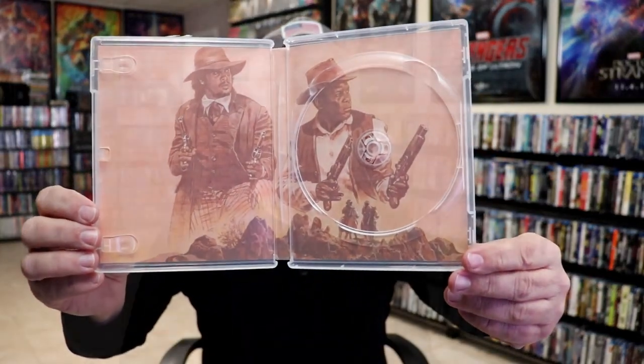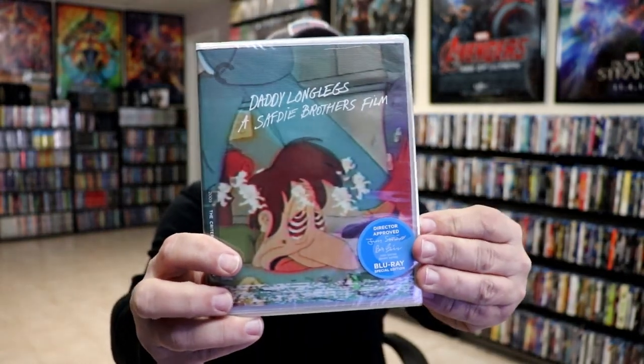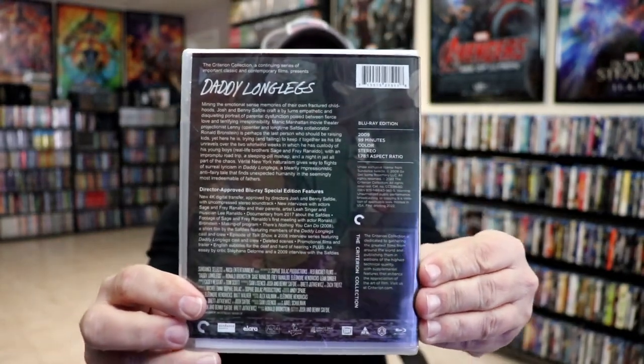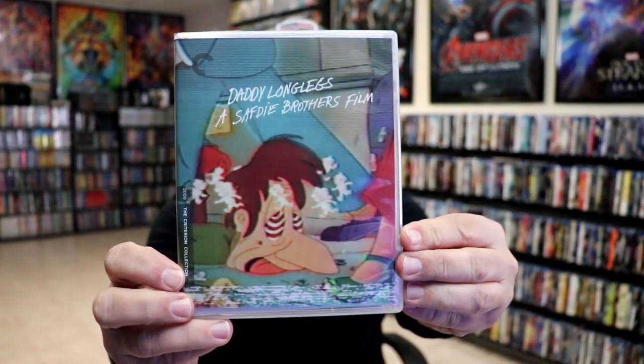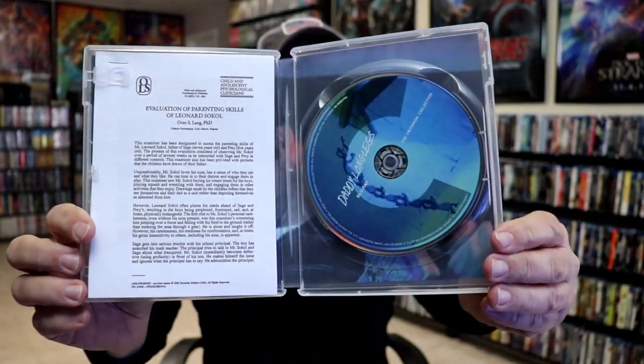Next up we have Daddy Long Legs — this is a Satyajit Ray brothers film, another one on my wish list. I had never heard about this one either until I started researching what I wanted to pick up from the sale, and it got a lot of good recommendations. Here's the front and back, and inside we have our disc and booklet, and a look at the menu screen.